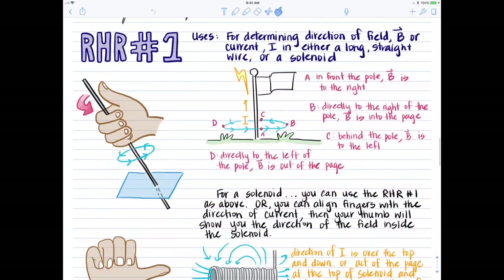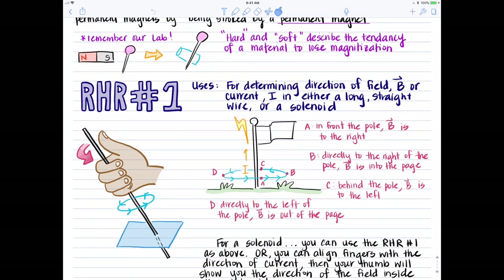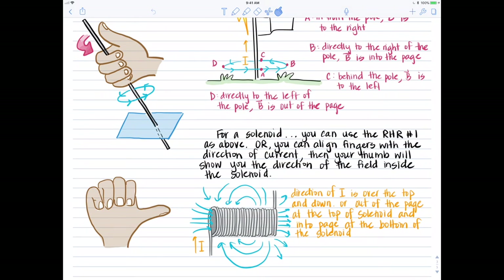If this is confusing, you can just stick with right-hand rule number one: thumb as the direction of current and fingers as the direction of field. When applying it to a solenoid as opposed to a long straight wire, just apply it to the first loop and figure out whether the magnetic field lines inside are going into or out of the page — that will tell you the direction of all the field lines.